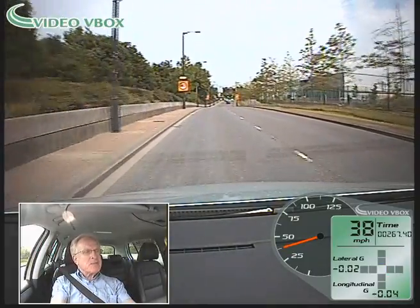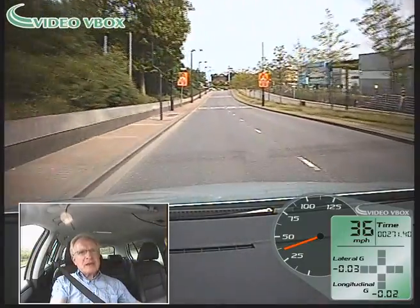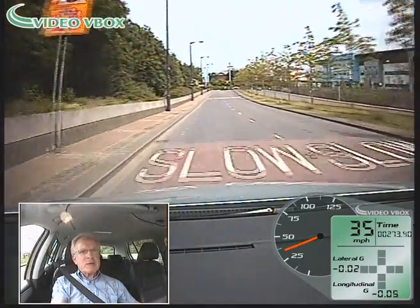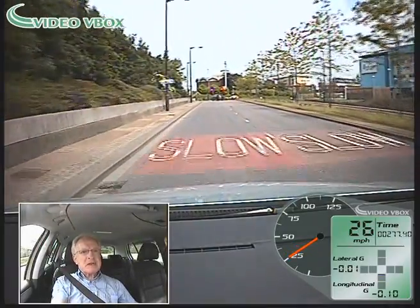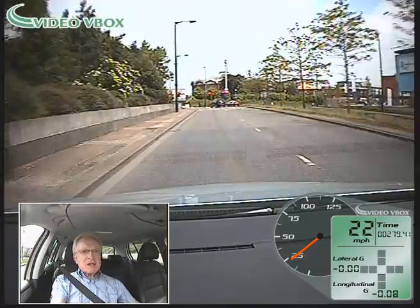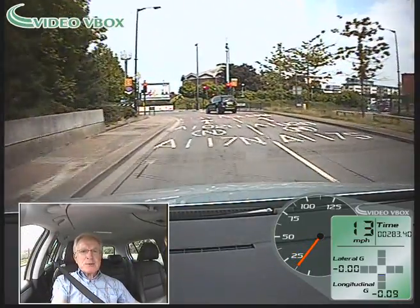Back at 40 and back into 5th gear. The next roundabout is traffic light controlled, and the traffic lights are just going red, so I'm checking mirrors and slowing down gently. I'll turn the recording off at this stage, because that's as much useful roundabout information as we can get on this piece of road.